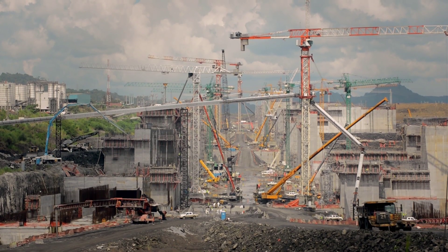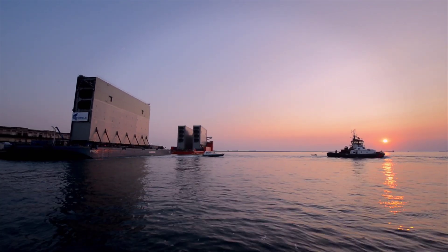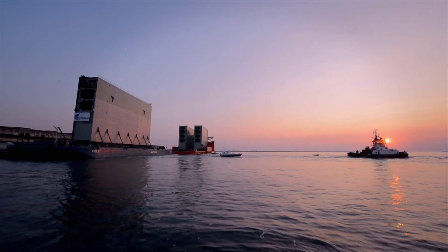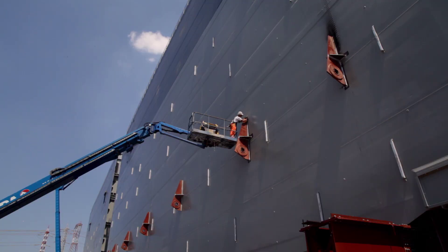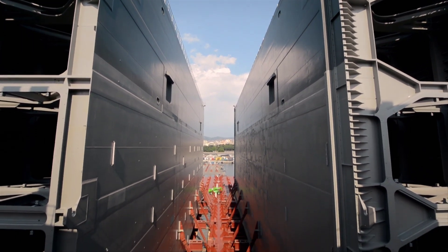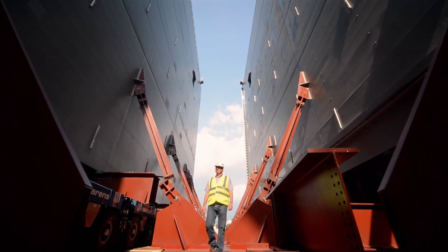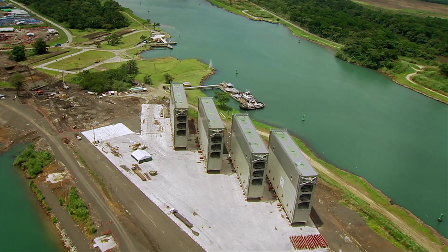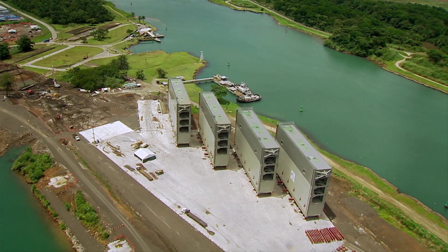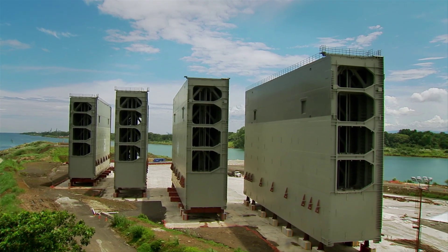This great lock has been molded by the hands of thousands of workers. Far beyond local borders, the new gates are being built in Italy. Built of structural steel, each weighs an average of 3,300 tons. The first four have already arrived, marking the beginning of the project's electromechanical phase.